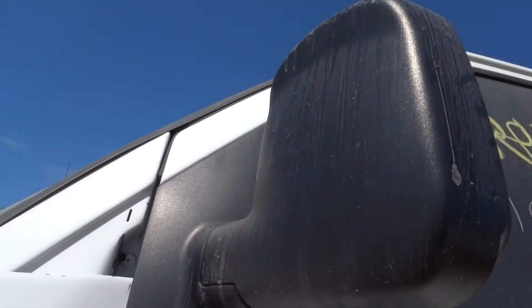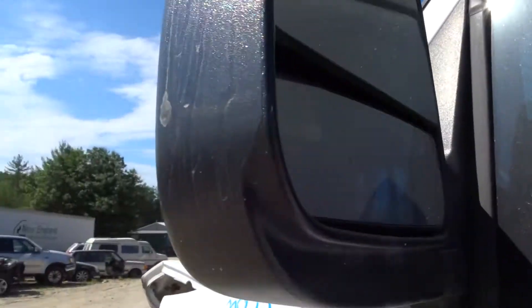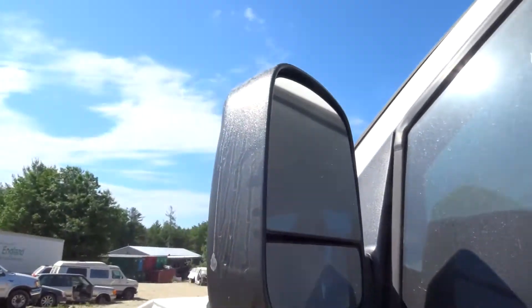Got a non-insurance quality left door mirror — black, textured, bottom glass is just cracked. Still usable, still in good shape.